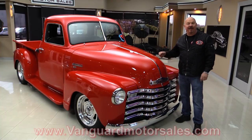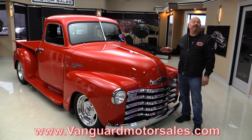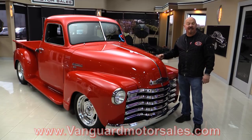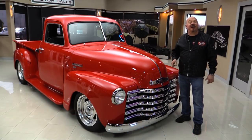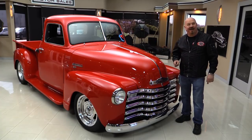Go to our website at VanguardMotorSales.com. We'll get it up on the lift so you can check out the underside. We're going to show you everything you want to see so you can make a great decision on your '49 Chevrolet pickup truck. Come on up and we'll fire it up for you now.